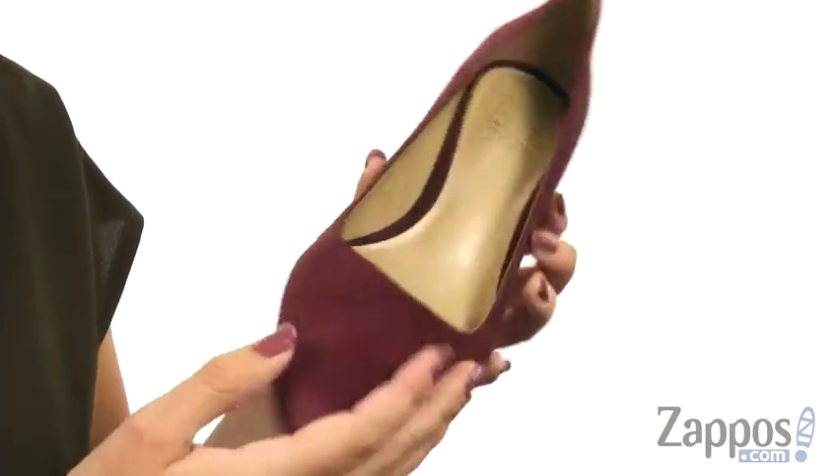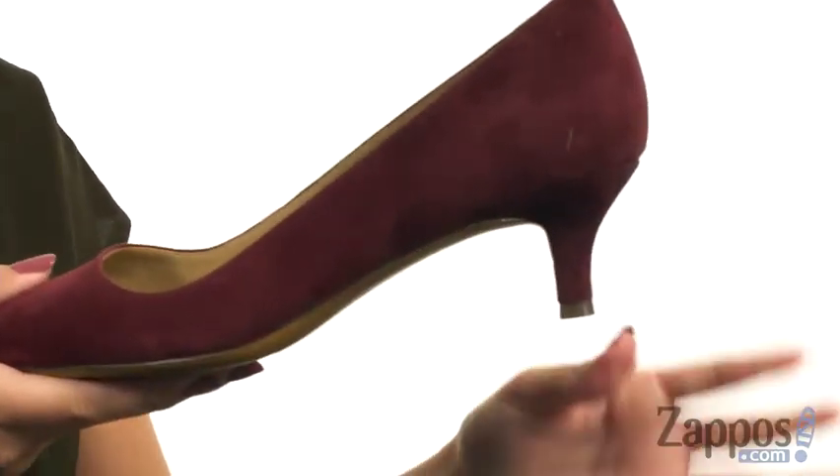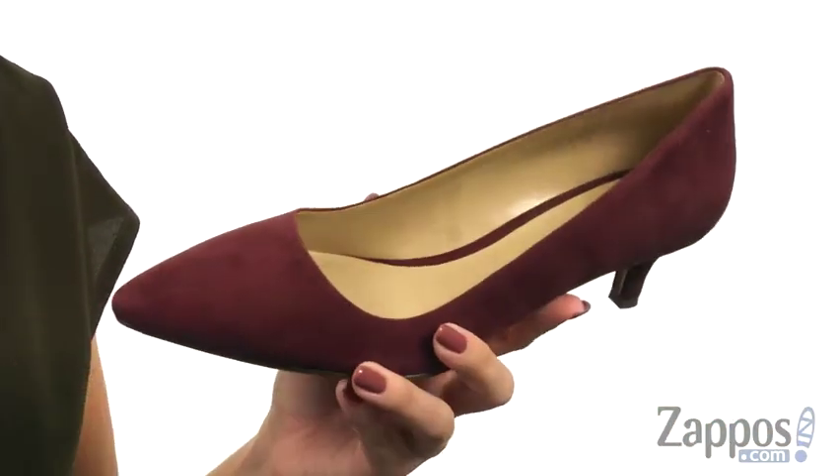So you've got arch support, it gives you breathability as well as great comfort. Lots of flexibility there. You do have a low wrapped kitten heel, it's all on top of a non-slip outsole. Always have class but a little bit of sass with Pippa from Naturalizer.